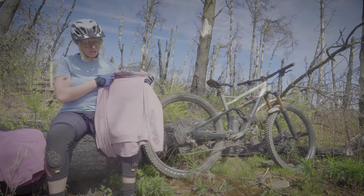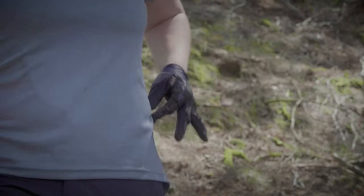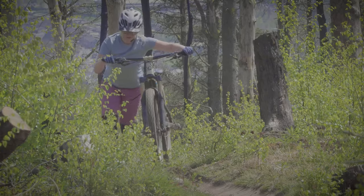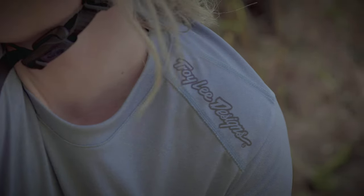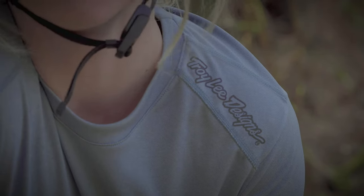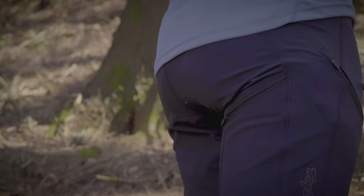So the Lilium jersey comes in long sleeve or short sleeve. It's a four-way stretch. It's UPF 20 plus, which is UV protection, and it also comes with the drop hem at the back, so no riding up when you're riding.